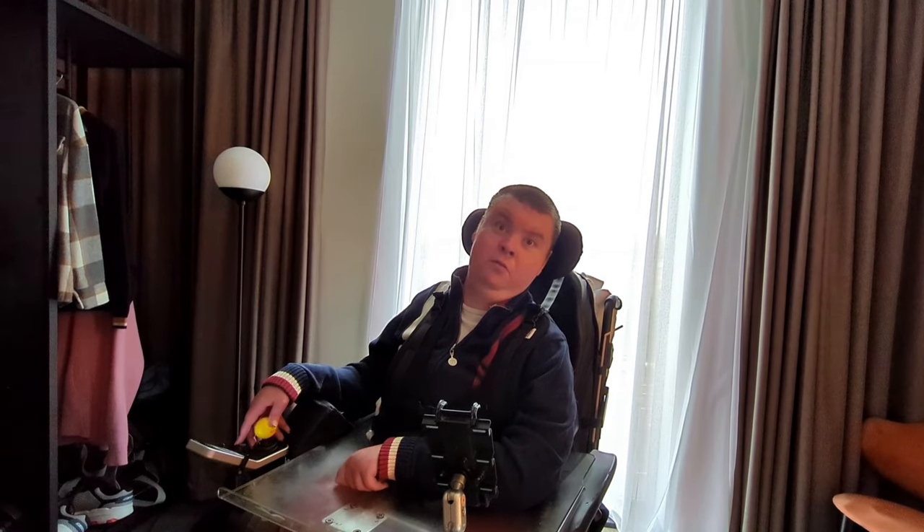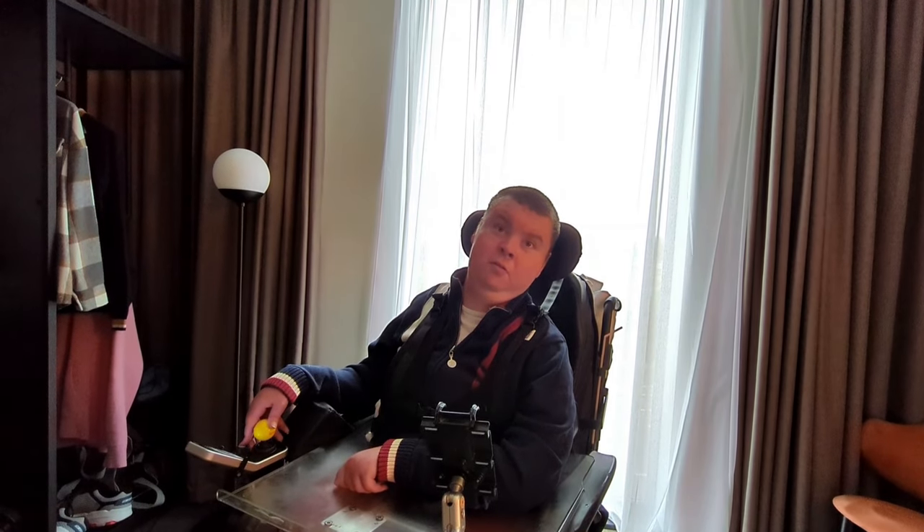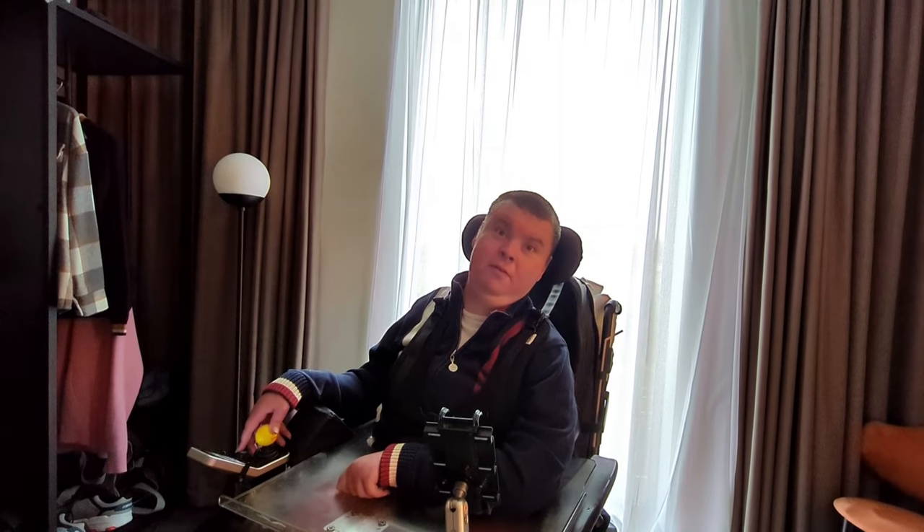Why don't more places do ceiling track hoists? Because it's a big change — you have to go to hundreds of hotels, hundreds of rooms in a hotel. Why don't they just do at least one room with a ceiling track hoist? But luckily we were staying in one for the next couple of days, so happy days.